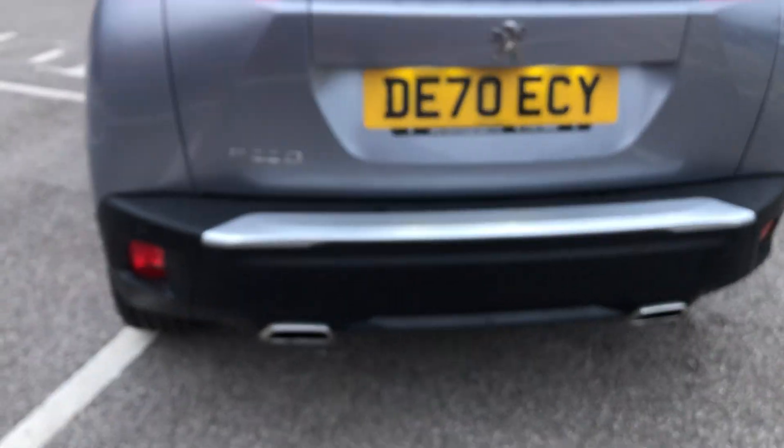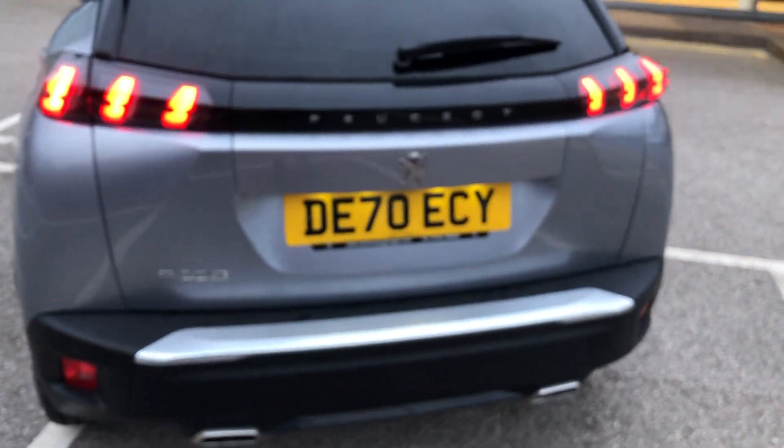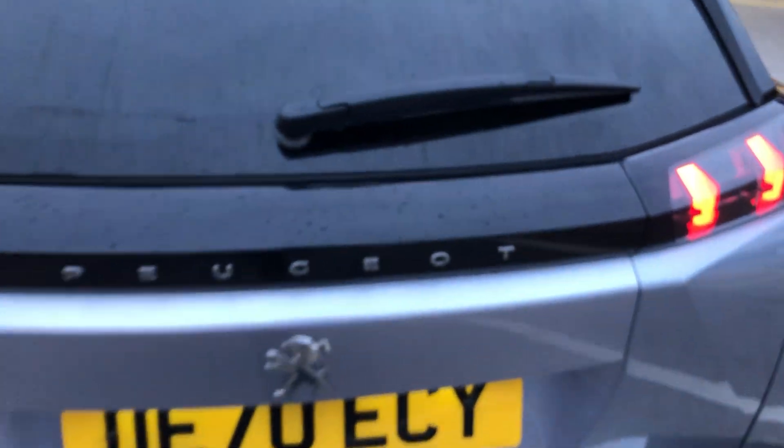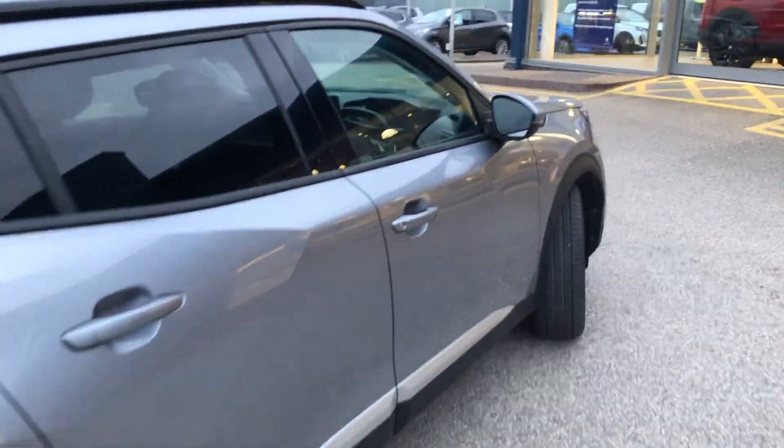You also have front and rear parking sensors and dual exhaust outlets. This is the 130 brake horsepower model. Going into the boot — the boot on this 2008 is massive and you have a two-part storage system. There is a spare wheel as well as all the tools to change the wheel in case you get a puncture. You also have boot lights there.